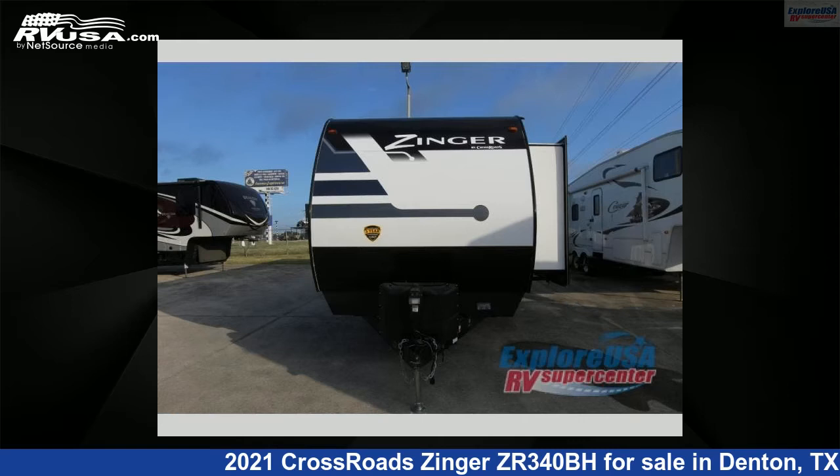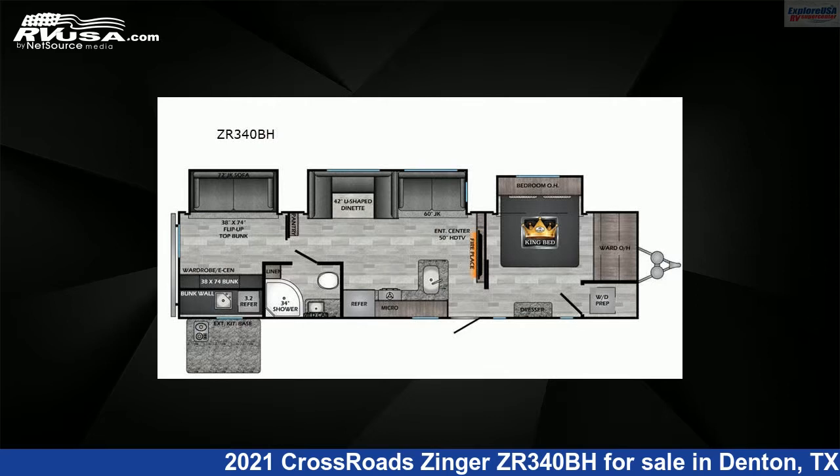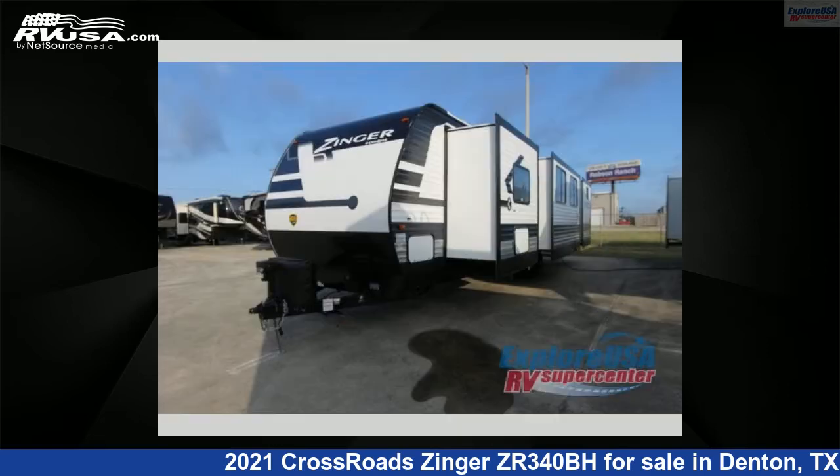This 2021 Crossroads Zinger ZR340BH is a travel trailer RV. It is located in Denton, Texas 76210 and is offered for sale by ExploreUSA RV Supercenter, Denton, TX.